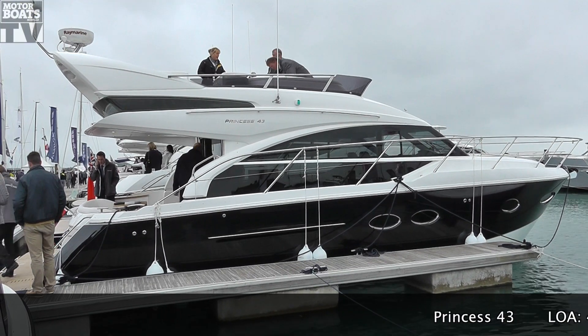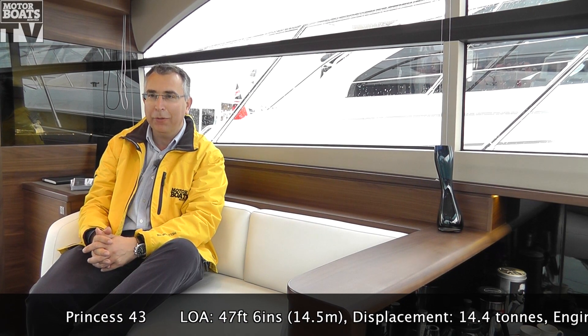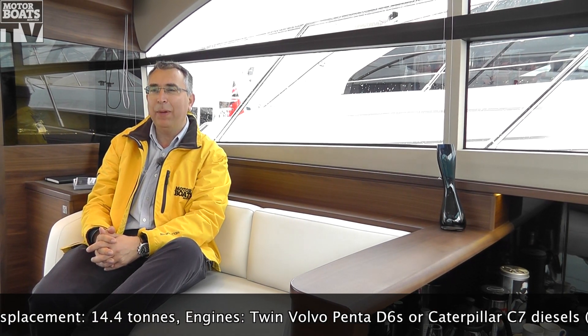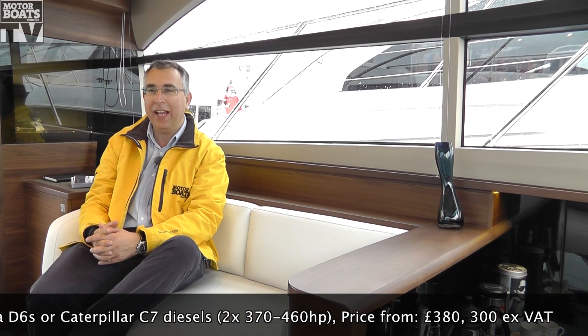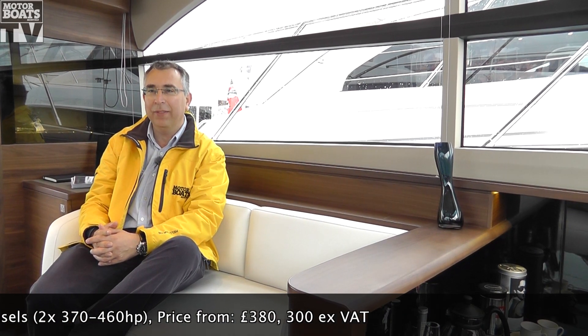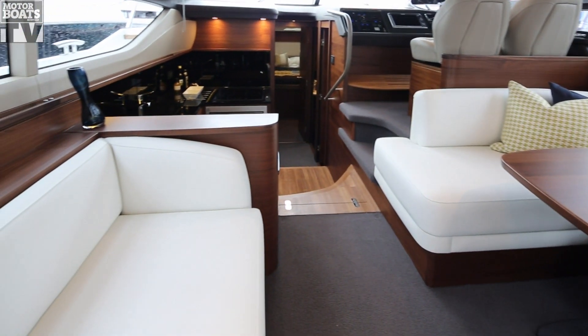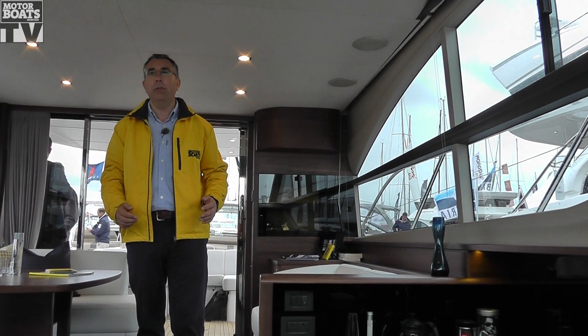This is Princess's brand-new 43, which replaces their 42 — a massively popular and important boat for them — so it was really crucial that they got this one right. They've been very sensible: they've kept the layout and the basic configuration the same, but brought it bang up to date. It's slightly longer and fractionally wider, but the big difference is that they've built this using the new resin infusion method, which gives an awful lot more elbow room throughout the whole boat.